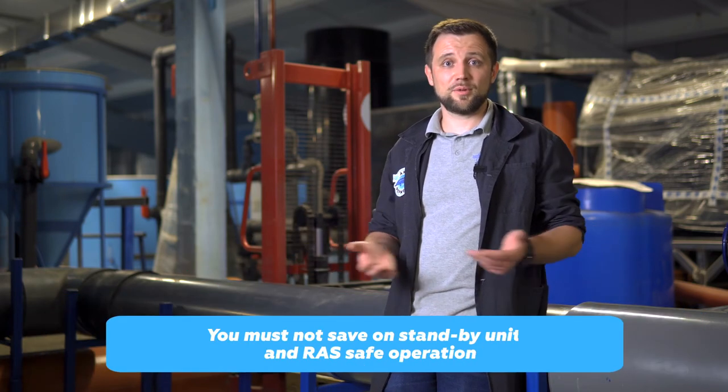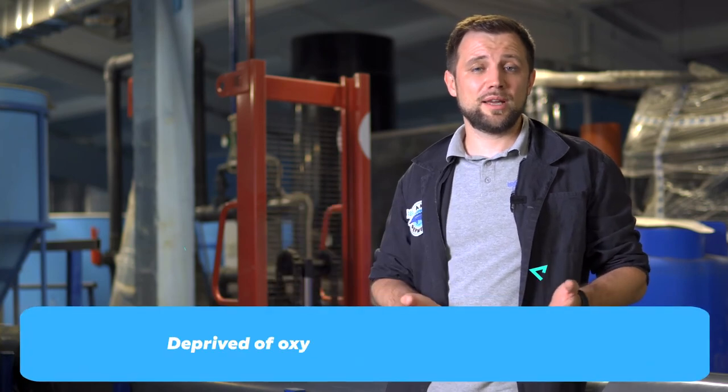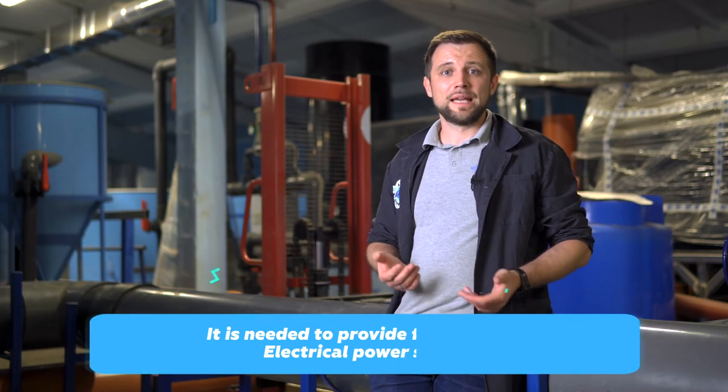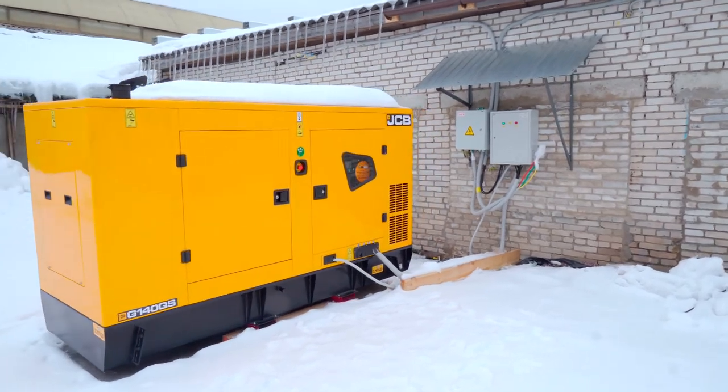Second, never economize on standby units and safety. I recommend providing for the following: duplicate your pumps, because if a pump fails, fish will get no oxygen and die within an hour. Reserve oxygen supply, and back up your electricity. Set notifications via sensors so that if something goes wrong — for example, if water level drops dramatically — you get immediate notification to your mobile. Make sure you have a backup generator with automatic start so that if there's a power outage, it starts up immediately. Remember Murphy's Law: if something can go wrong, it's bound to go wrong.